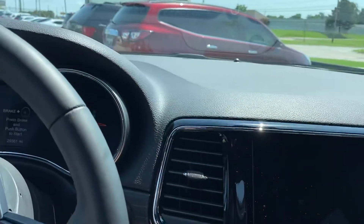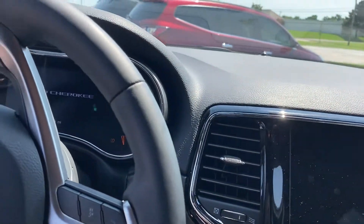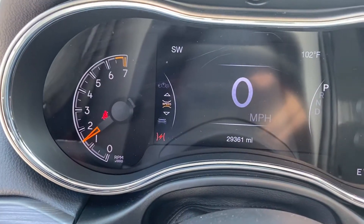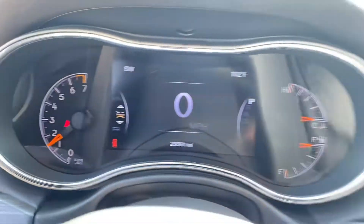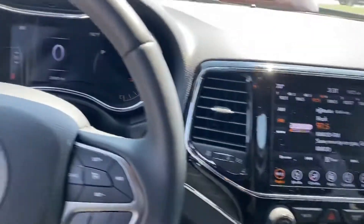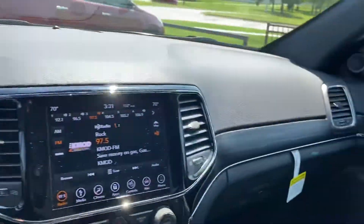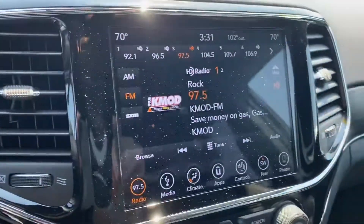Let you see the miles on the vehicle — we currently have 29,361 miles on the vehicle. Leather on the wheels still feels good, like a new car. We've got a nice big screen here.